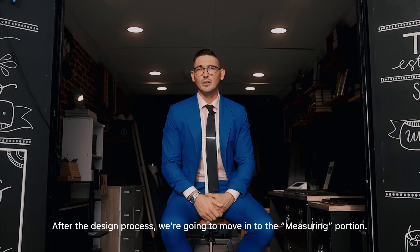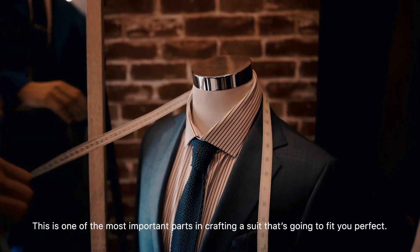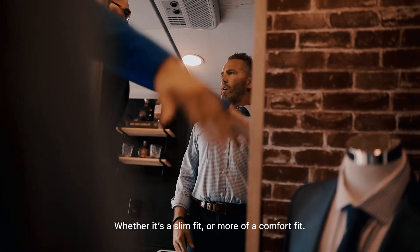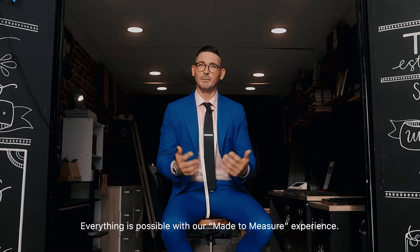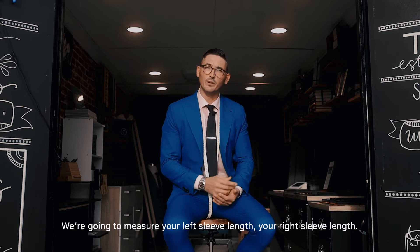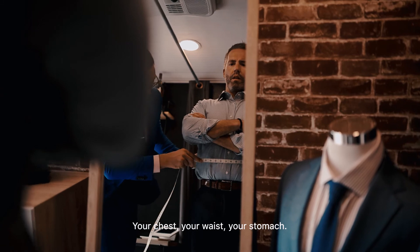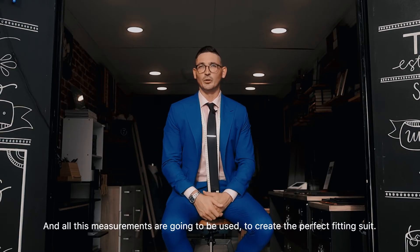After the design process, we're going to move into the measuring portion. This is one of the most important parts in crafting a suit that's going to fit you perfectly. Whether it's a slim fit or more of a comfort fit, everything is possible with our made-to-measure experience. We're going to measure your left sleeve length, your right sleeve length, your chest, your waist, your stomach — and all these measurements are going to be used to create the perfect fitting suit.